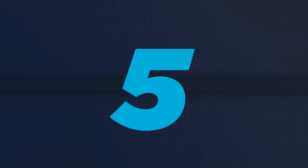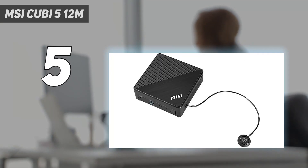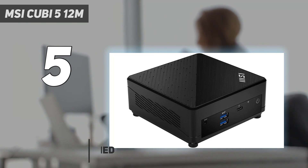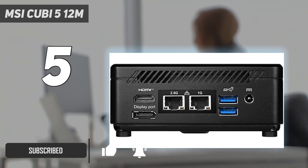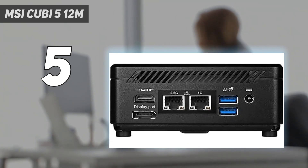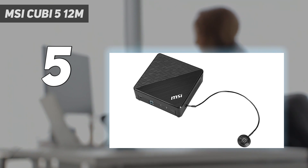Starting at number 5: the MSI QB5 12M. The QB5 12M loads up on the latest supporting hardware, such as Wi-Fi 6E, Bluetooth 5.2, and Thunderbolt 4. For all that, the QB5 12M costs just $100 more than the previous holder of this position. If you don't necessarily need the full desktop-grade power of the MSI Pro DP21, but rather need more current supporting features, this is a smart place to start your search.